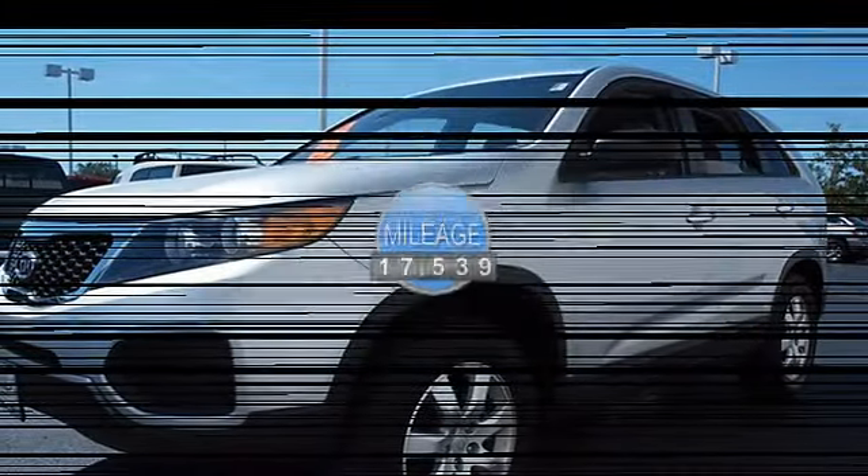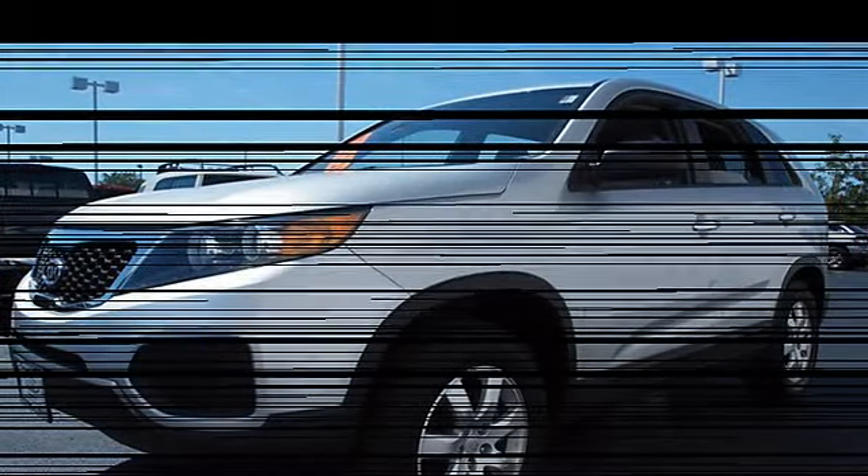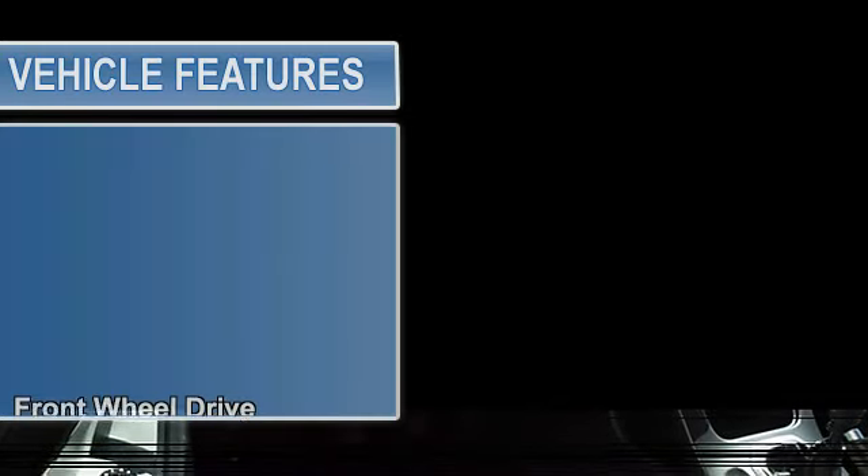Power steering, four-wheel disc brakes, aluminum wheels, tires front all season, tires rear all season.